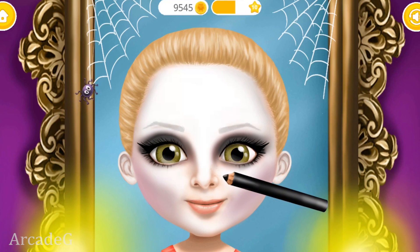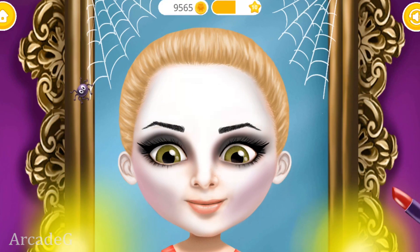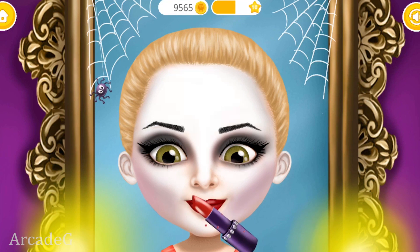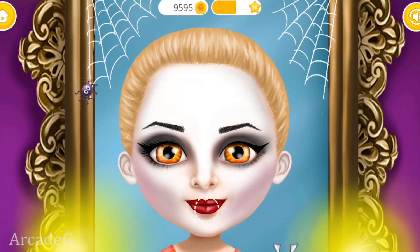Every vampire needs black eyebrows, and of course, red lips. I need more scary eyes. No true vampire look is complete without a set of fangs.